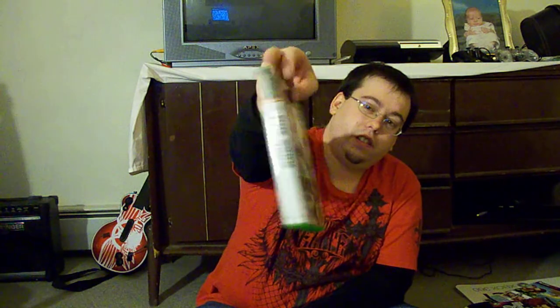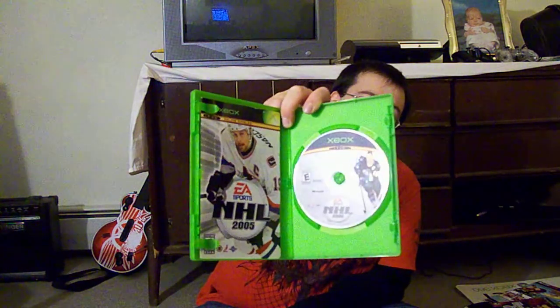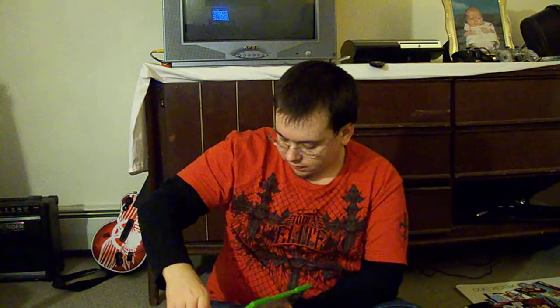And then they had an Xbox game in there — EA Sports NHL 2005. This one does come with the game and the manual. I don't know if there's the usual amount of scratches on there, but I'm pretty sure it probably still works.